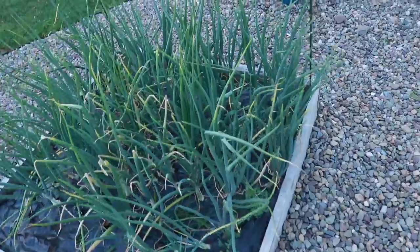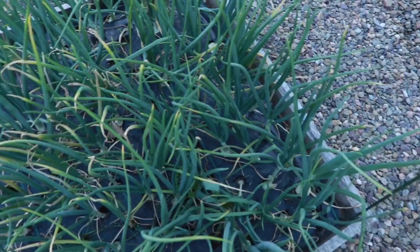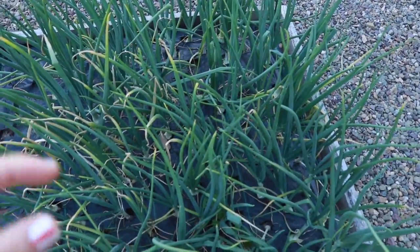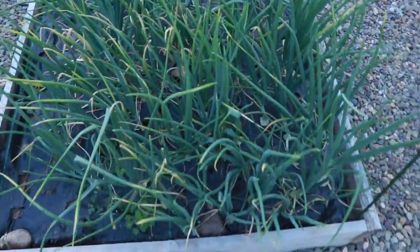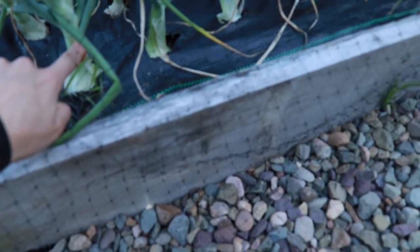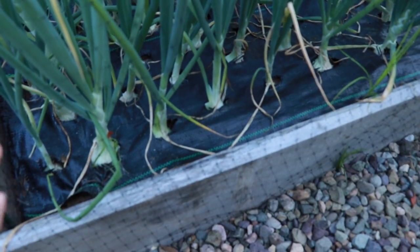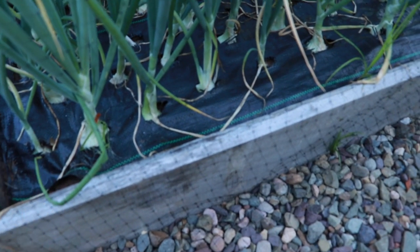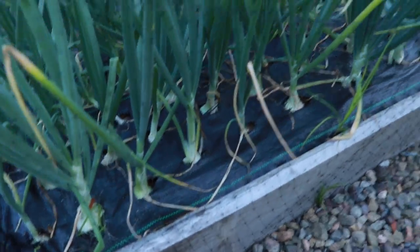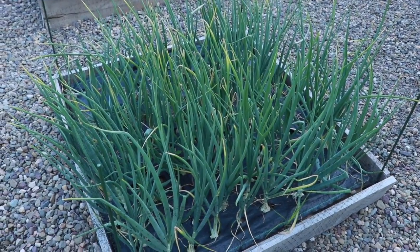Our onions have been killing it — they have been looking great. This is the first thing we planted and it looks like they're starting to yellow. When they're ready to harvest, the stalks on the onions get soft and they'll flop over. When they are flopping over, that is when you can harvest the onions. I think with them starting to yellow on top, we'll get to that point pretty soon here, actually.